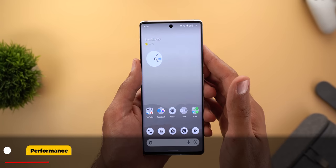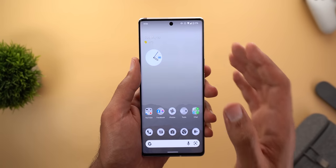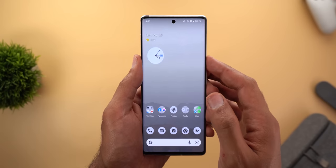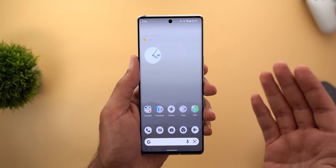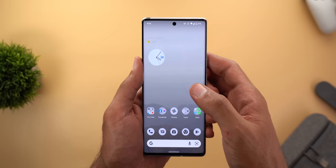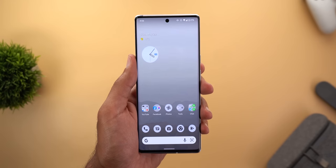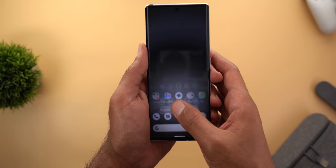I'll start with the performance improvements I noticed after installing this build, specifically on the Pixel 6 Pro. Starting with the unlocking experience — it's now much easier to unlock the phone under direct sunlight. For me it was always a problem on the 6 Pro, taking two to three attempts, and most of the time I had to enter the passcode. But now it works much better and is also faster under normal lighting conditions.